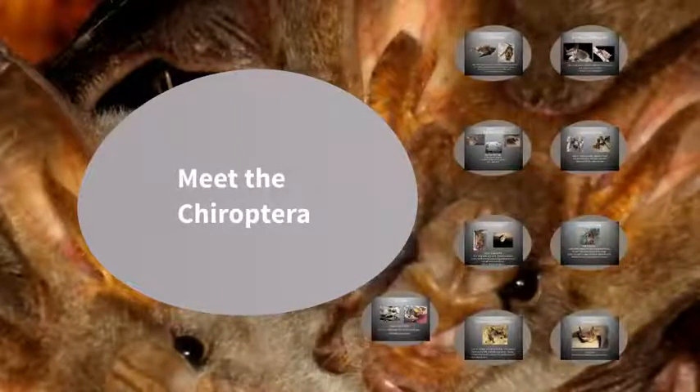Let's meet some of the other Chiroptera of Ohio. Fun fact: the order Chiroptera means hand-wing, as bats are our only flying mammal.